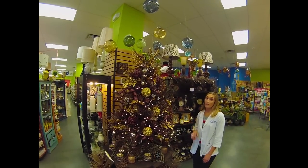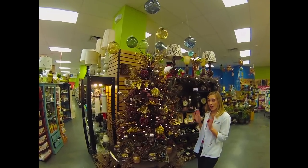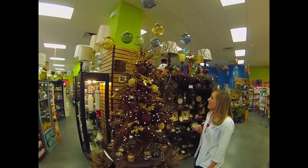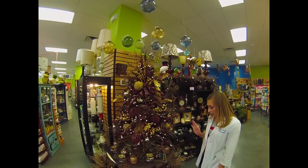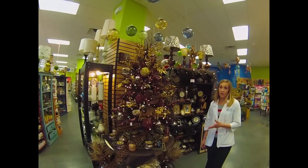If size is an issue in your home and you need a smaller tree, or you're looking to deck your halls a little more elegantly this season, feel free to take a look at everything we have to offer from our metallic tree. Just to note, all of the trees here can be purchased in full or individually.